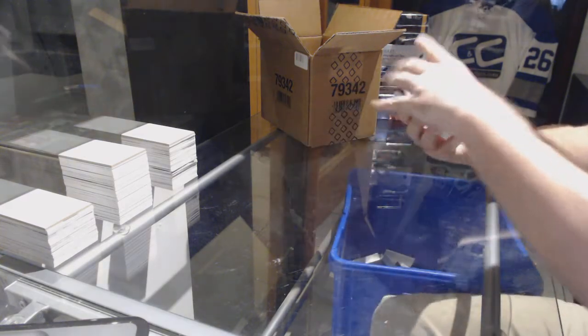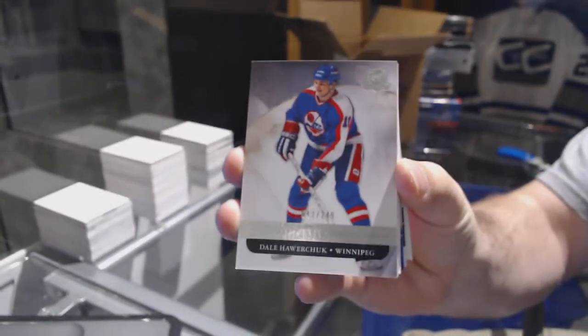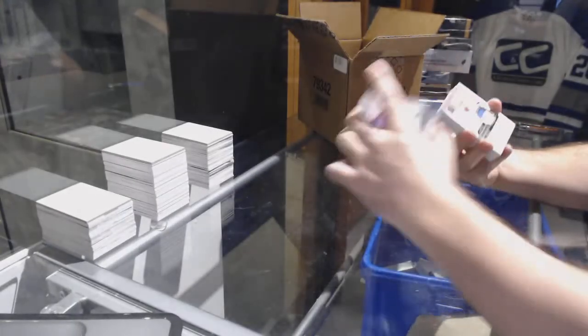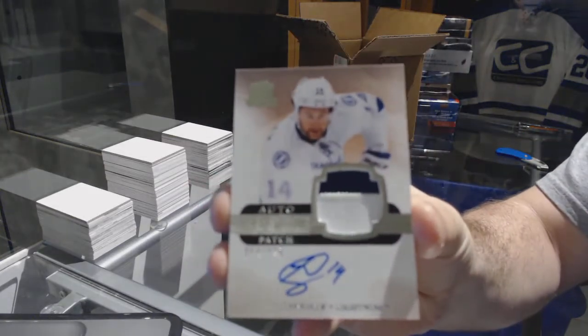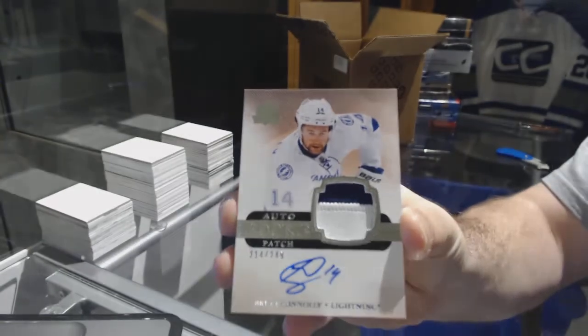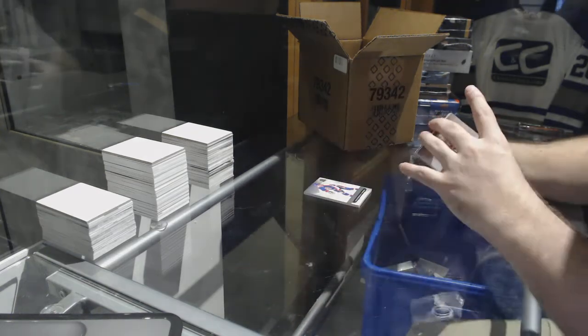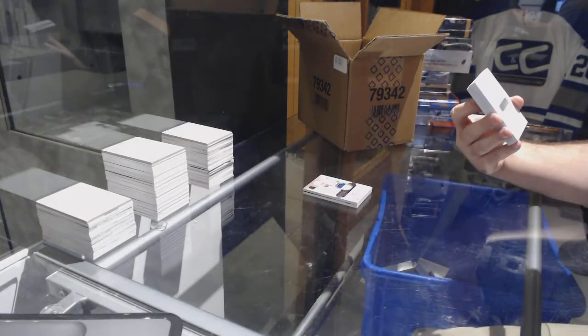We start at 249 for the Coyotes — Dale Howarchuk, 249. For the Tampa Bay Lightning, number 249, Brett Connolly.